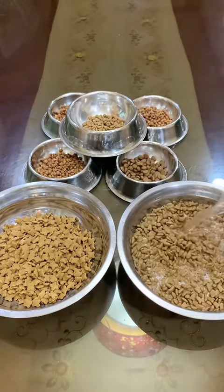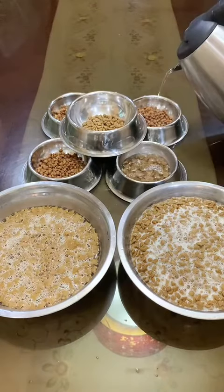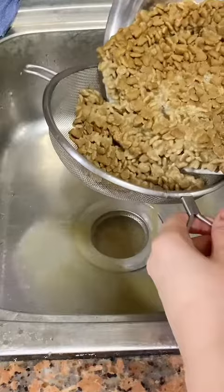This is for a neighbor's cat who has dental problems. And now I'm just adding some hot water to rehydrate their kibbles. After soaking them for a few minutes, we're gonna drain them.